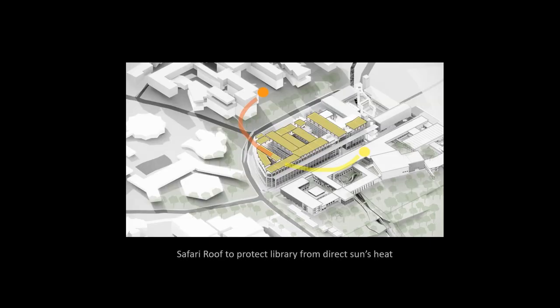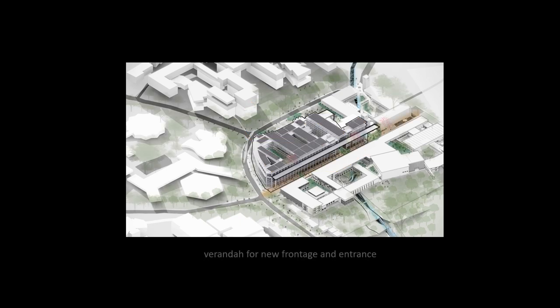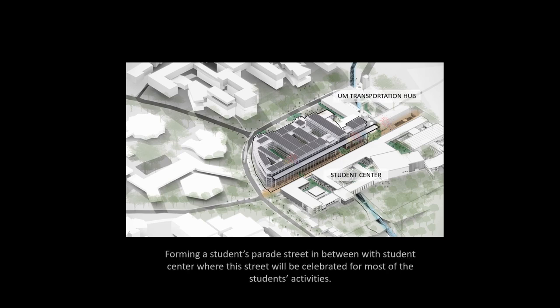All roof areas in the library apply a double roof system which we call the Safari Roof, to protect the library directly from sun heat. A large veranda supported by a series of vertical columns forms a new monumental and dignified frontage for the library and its new entrance, forming a student parade street in between with the Student Center — a street that will be celebrated for most student activities.